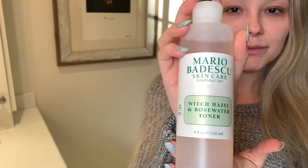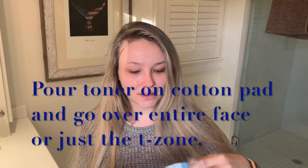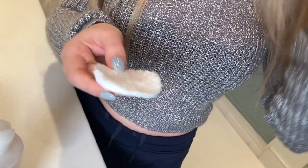The toner I like to use is the Mario Badescu Witch Hazel and Rose Water — it comes in a really big bottle that will last a really long time, probably at least a couple of months. When you're looking at the price point of products, that's something to keep in mind. Basically how I use a toner is I grab cotton round pads, put a little bit on the pad, and go over areas like my nose, chin, and cheeks — anywhere impurities are likely to be. Since I have an oily T-zone, that's definitely an area I want to focus on.